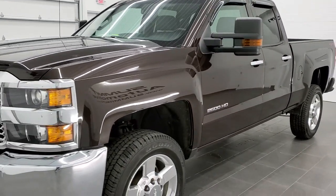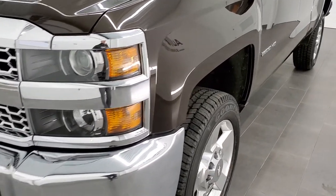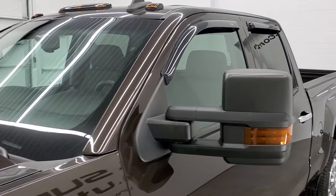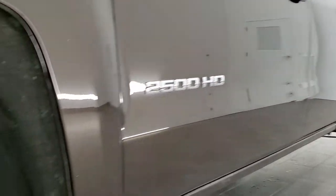We shoot all of our videos in 1080p, 60 frames per second. So if you have HD capabilities on your computer, tablet, or smartphone device, turn them on right now, because it is definitely your best way to check out the quality and condition of the truck before seeing it in person.